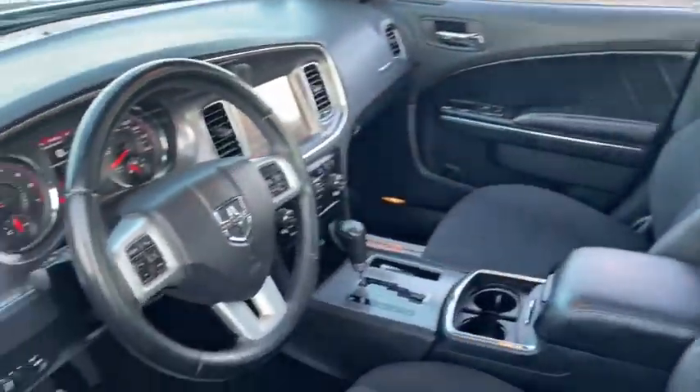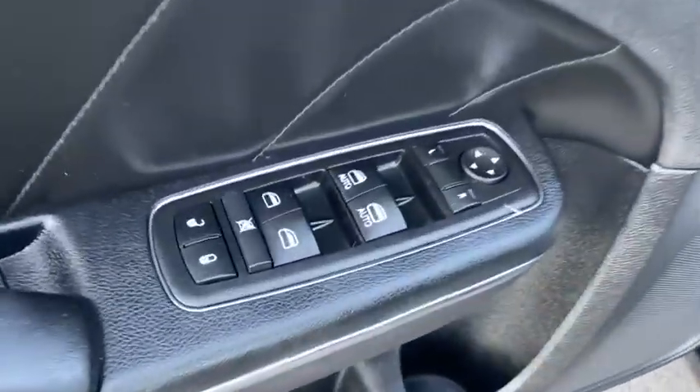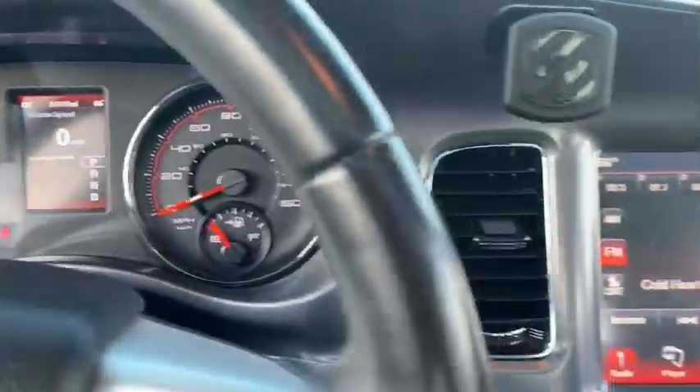The Charger is a powerful sedan that excites at every turn. Peace of mind comes standard with the Charger's 5-star government front and side impact crash test rating. This vehicle has less than 85,000 miles.